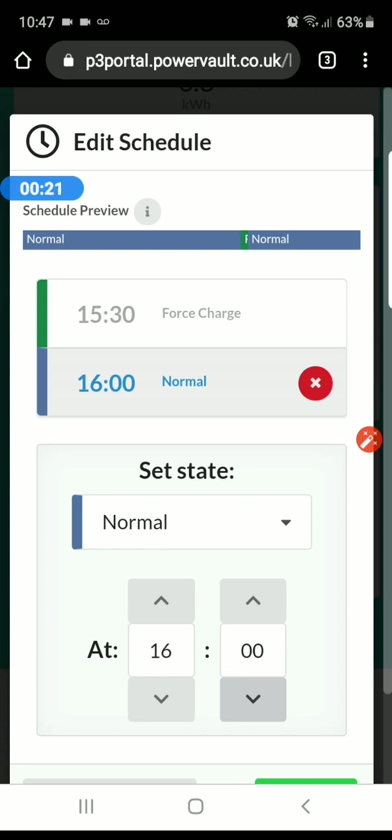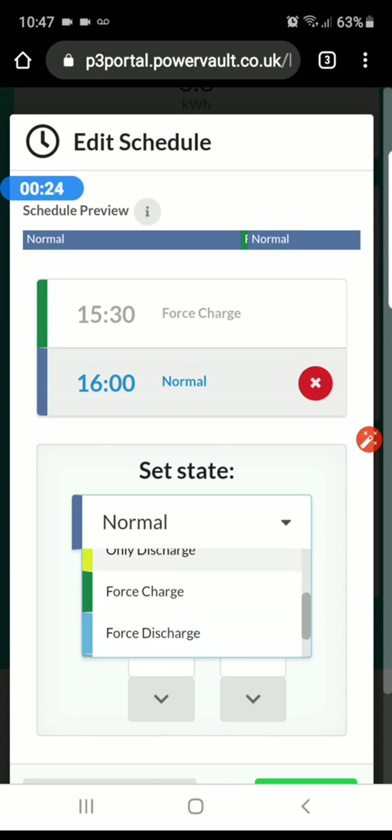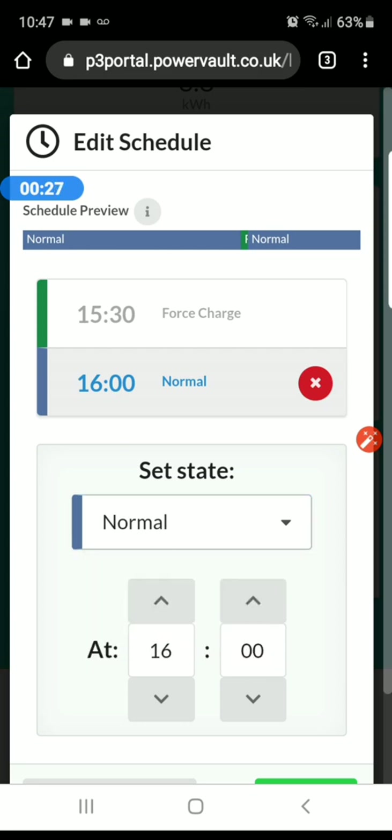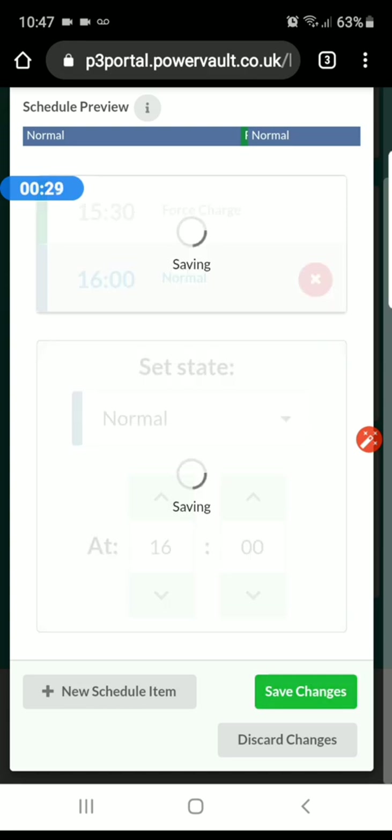You also have options of only charge, which is from solar only, and only discharge. I tend to use only charge much more rarely and just leave it at normal, because normal means it'll use electricity plus it'll charge if there's too much solar. So that's quite good.